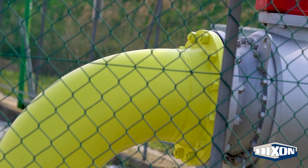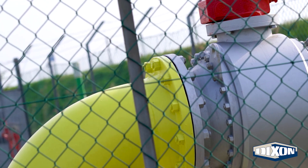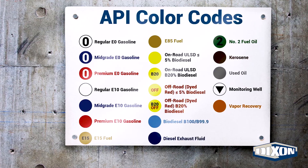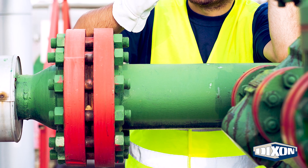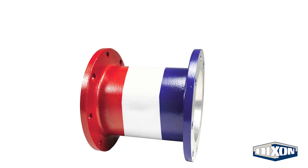Fuel storage tanks, piping, and equipment are painted with a color or combination of colors that correspond to the API chart to quickly and accurately identify what fuels are stored in the tank and or what equipment can be used to load and unload the product.